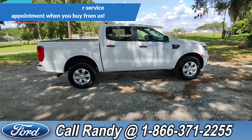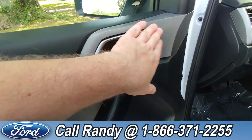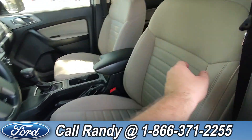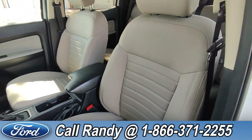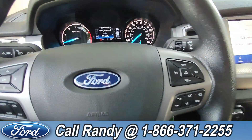Now we're going to take a quick look inside. Starting with the door, you have power windows and locks and mirrors. The mirror controls are over here actually rather than on the door. The interior is a tan cloth. On the steering wheel you have your cruise, media, phone, and other controls.